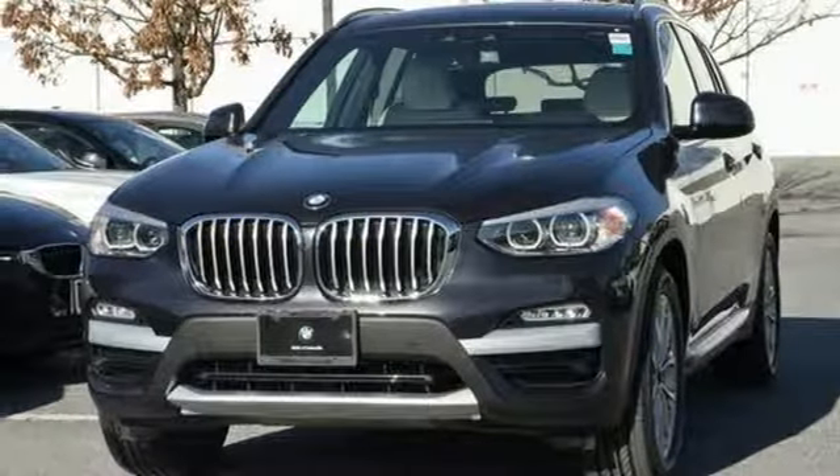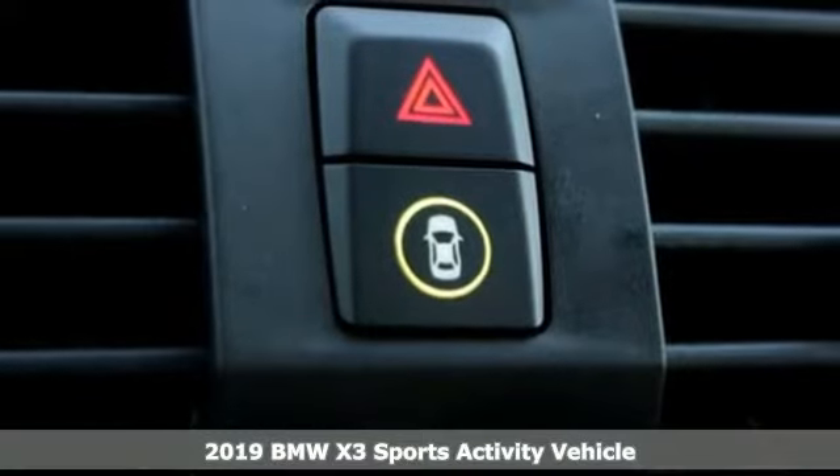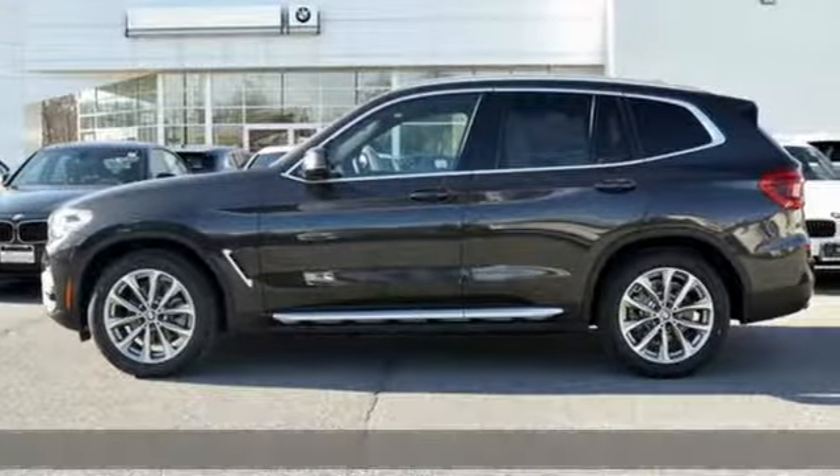It's a new 2019 BMW X3. This X3 is versatile and nimble enough for the urban jungle and capable enough for your next road trip. It's well equipped with the features you need.